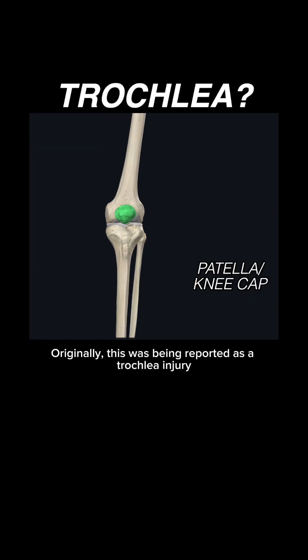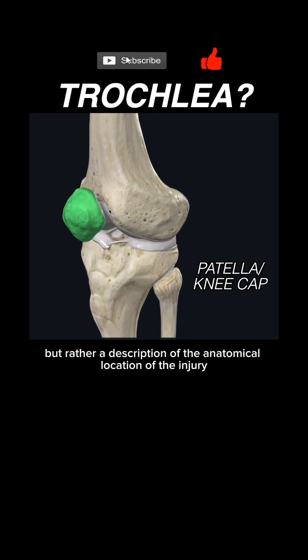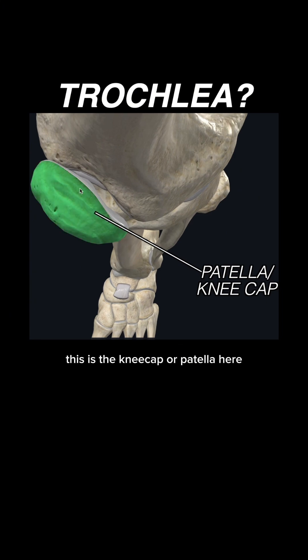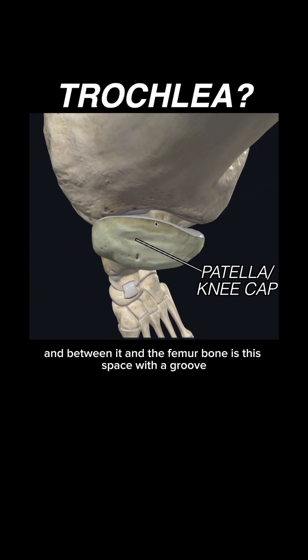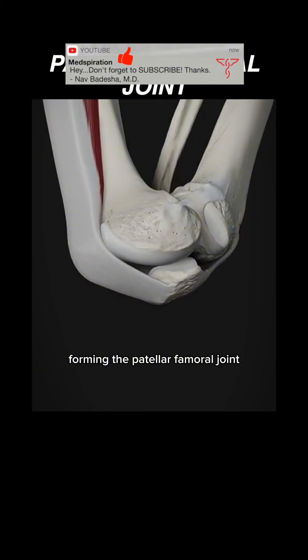Originally this was being reported as a trochlear injury, which is not a medical diagnosis but rather a description of the anatomical location of the injury. This is the kneecap or patella, and between it and the femur bone is a space with a groove. The trochlea is this grooved part of the distal femur where the kneecap connects, forming the patellofemoral joint.